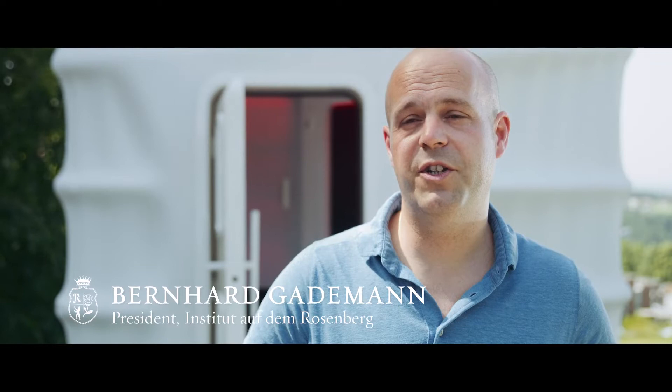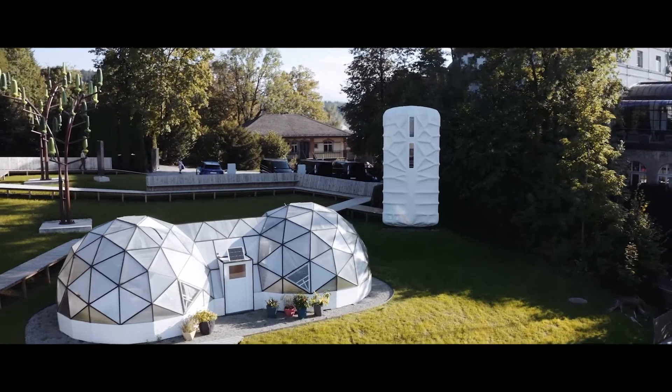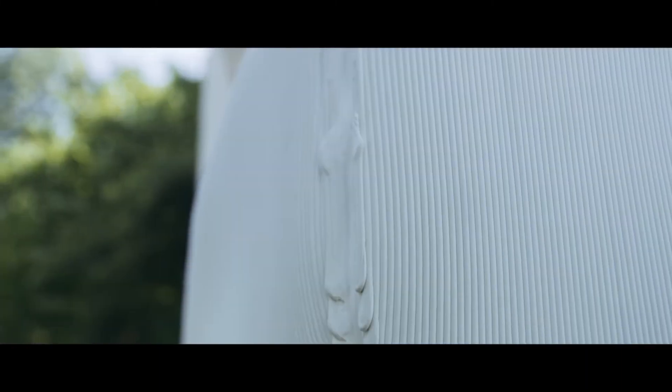We want our students to experience the future here today on our campus. It is not only a space habitat but also the world's biggest 3D printed polymer structure. And so that is inspiring for our students in many ways.